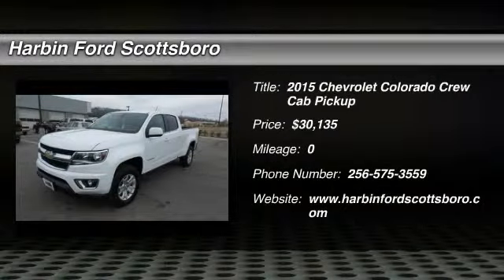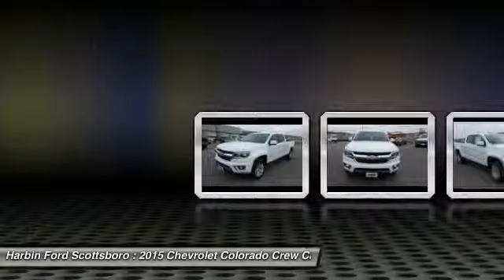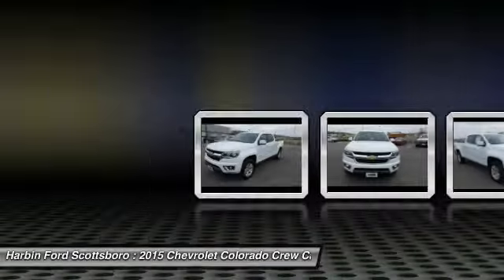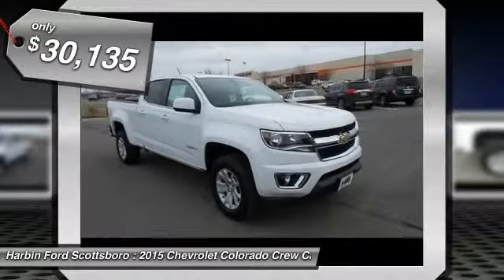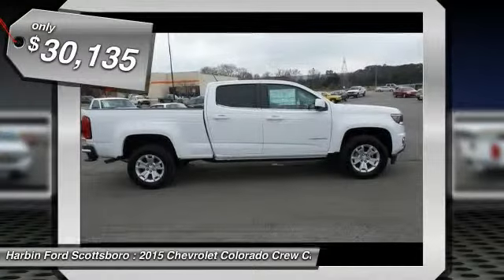The 2015 Chevy Colorado. Great hauling capability. Powerful, rugged, and a great Chevy price. Colorado is it. And it's priced below $35,000.